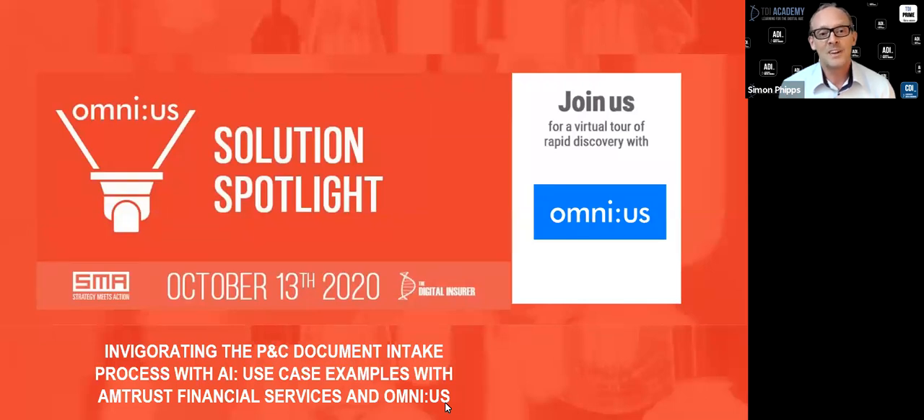Today we're focusing on how AI can be used to invigorate the document intake process in P&C and we're delighted to be joined by one of the leading insurtech solution providers in this space, Omnius, along with one of the leading US carriers and clients of Omnius, AmTrust Financial Services.